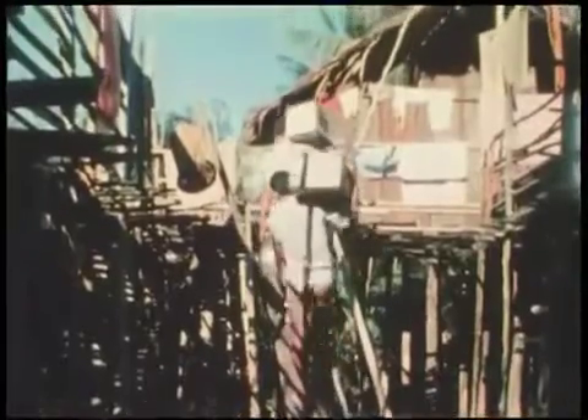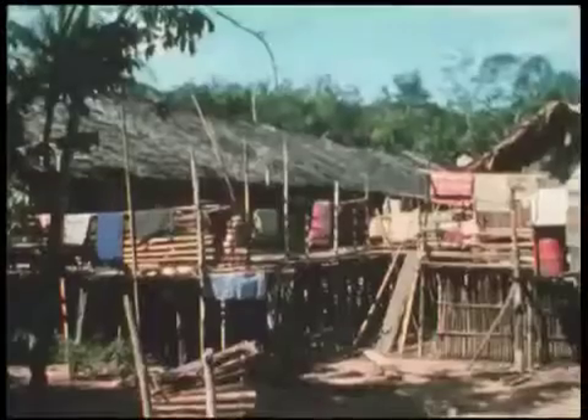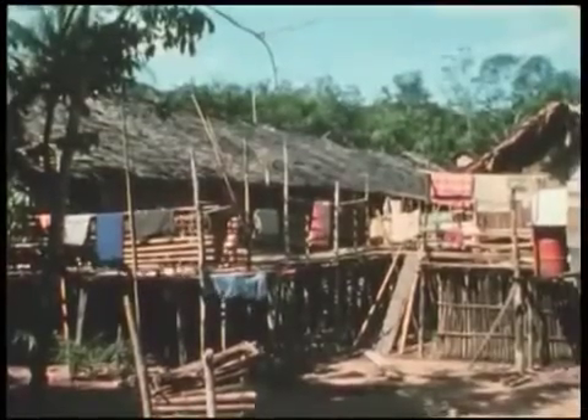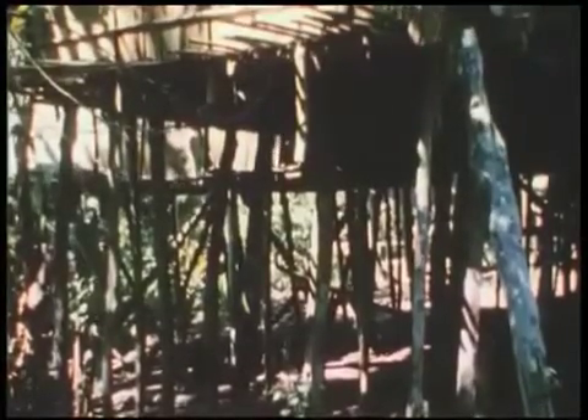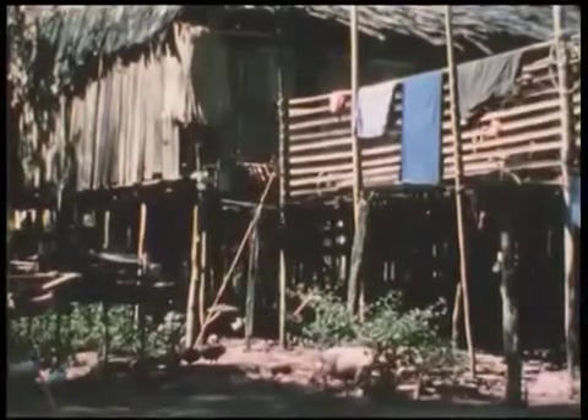Banau and his uncle are Dyaks, a group of people who were the original inhabitants of Sarawak. Dyaks usually live in longhouses. Building the longhouse on poles ten feet above the ground and using a slatted floor lets cool air enter the room. Domestic animals are kept underneath.